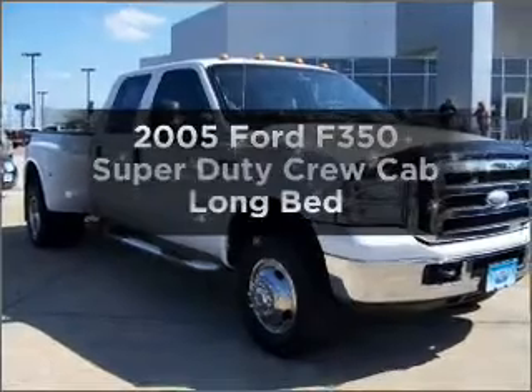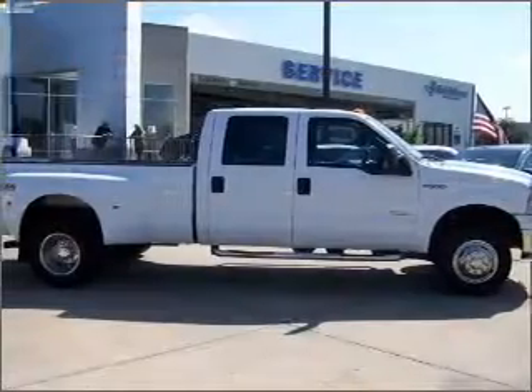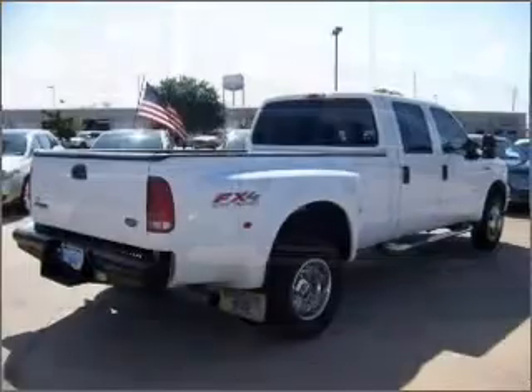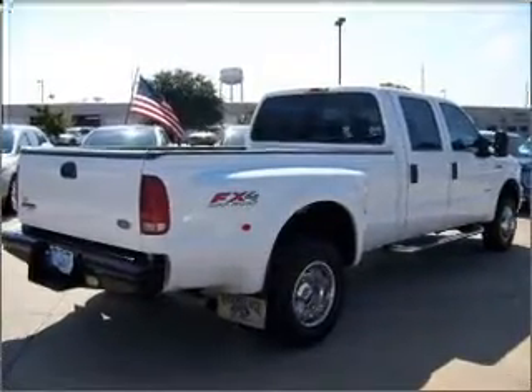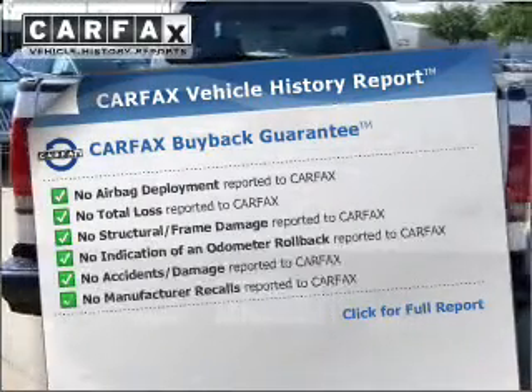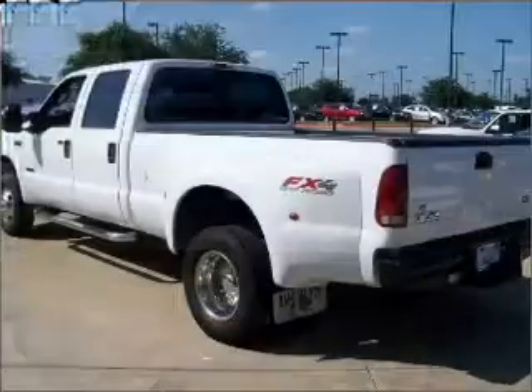Find everything you want in a ride under one roof with this vehicle. With a reliable engine that responds smoothly to its automatic transmission, the anti-lock braking system will keep you safe on the road. Rest easy knowing this vehicle comes with a Carfax Vehicle History Report from Carfax, the most trusted provider of vehicle information.